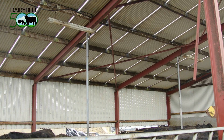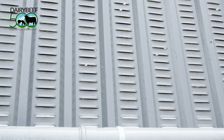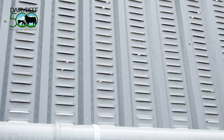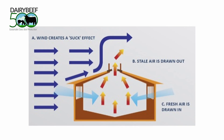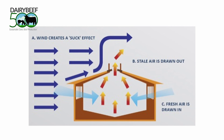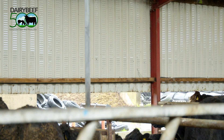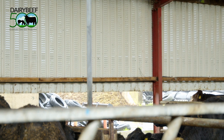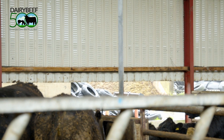A wide variety of shed designs means that airflow and ventilation will differ greatly from farm to farm. All farmers should ensure that their sheds have fresh air entering and that stale air can be removed through the apex of the roof. Sheds that have vented sheeting may need to be cleaned prior to housing to ensure that vents are clear and allow air to flow through.